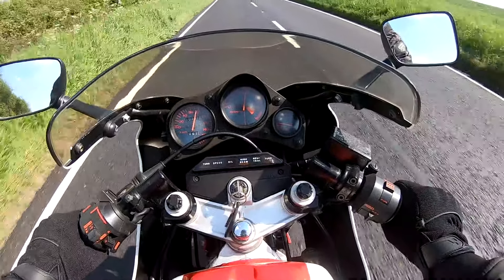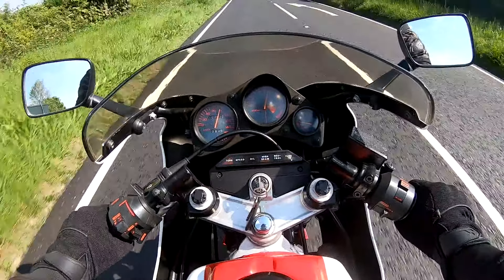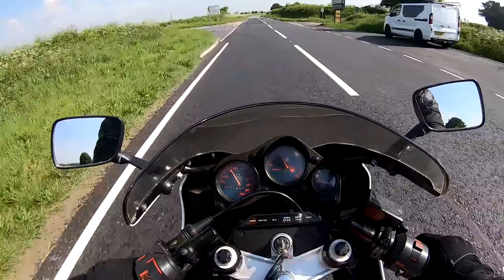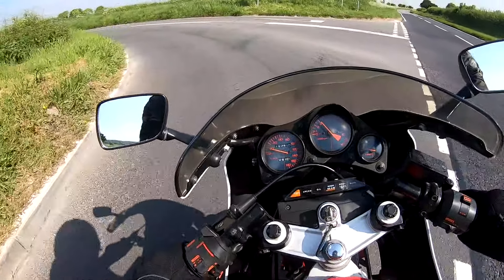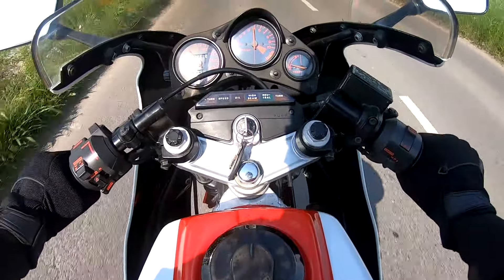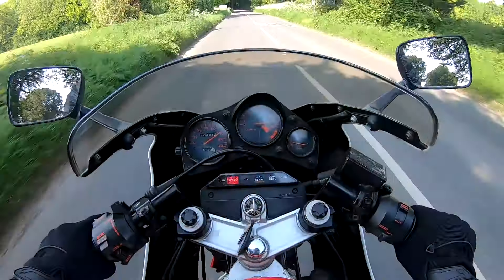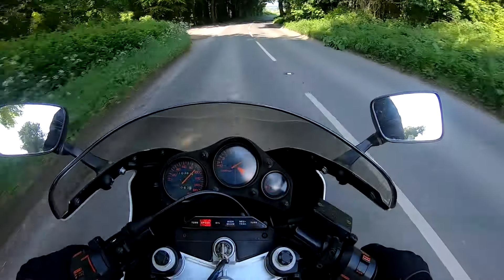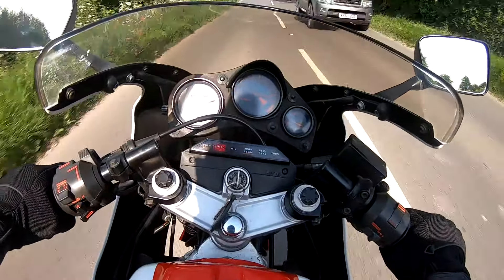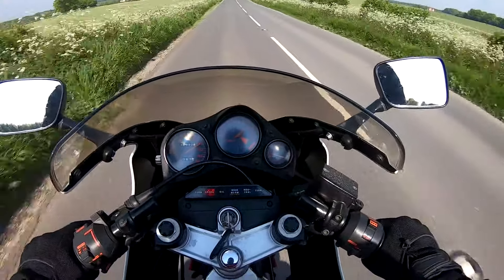That sound is totally addictive. But when you think this bike's 40-odd years old, it must have been amazing in its time. Here we go — oh, doesn't that rev? What a superb little machine.